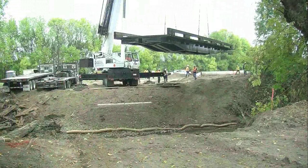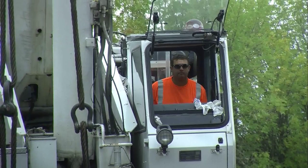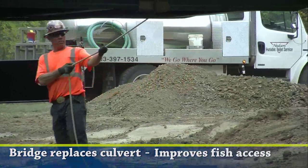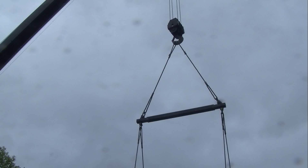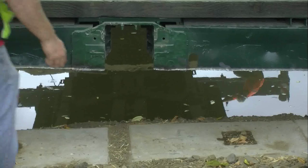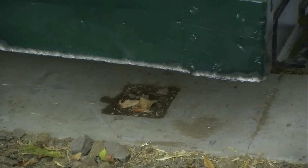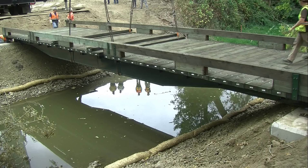This bridge is 53 and a half feet end to end. It is primarily for foot traffic — for hunters, people out here hiking, and other recreationalists. It also has the ability to accommodate some refuge-only vehicles, tractors, and things like that which are needed for maintenance.